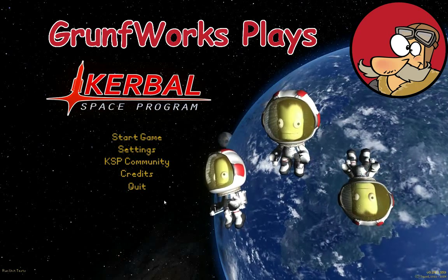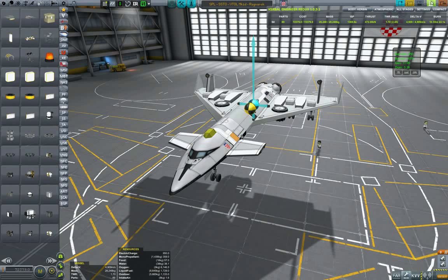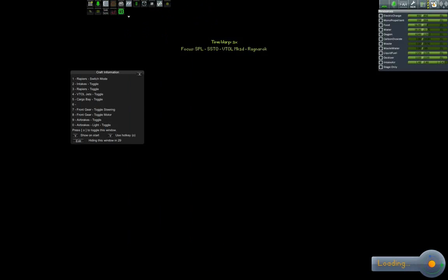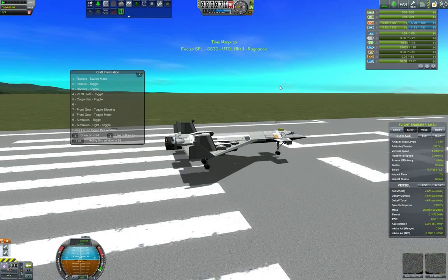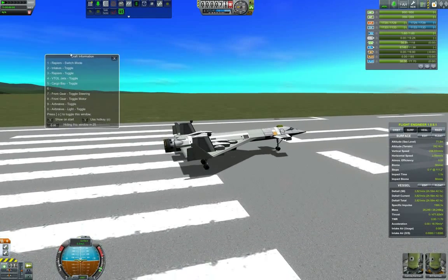Hello YouTube and welcome to GromfWorks. This is episode 6 of the KSS Big Bang series and in today's episode we will have a new SSTO, a VTOL Mark 1D Ragnarok that will be taking a critical software update to the KSS Big Bang. Our pilots for today are Camry and Bill.